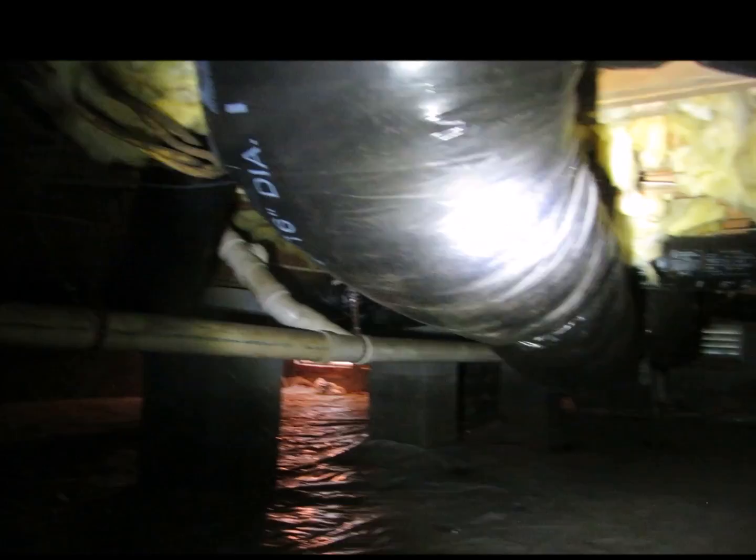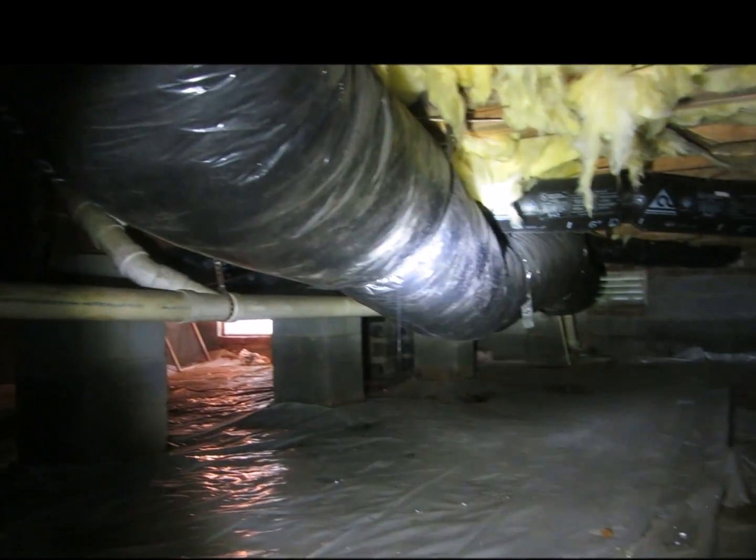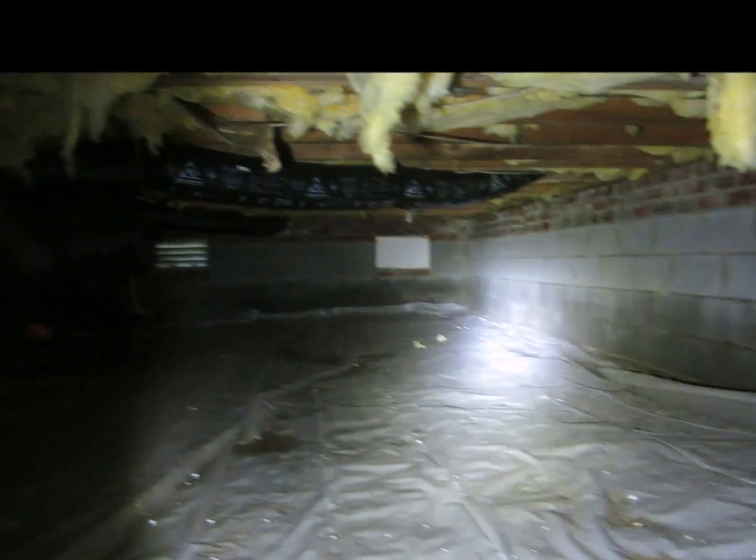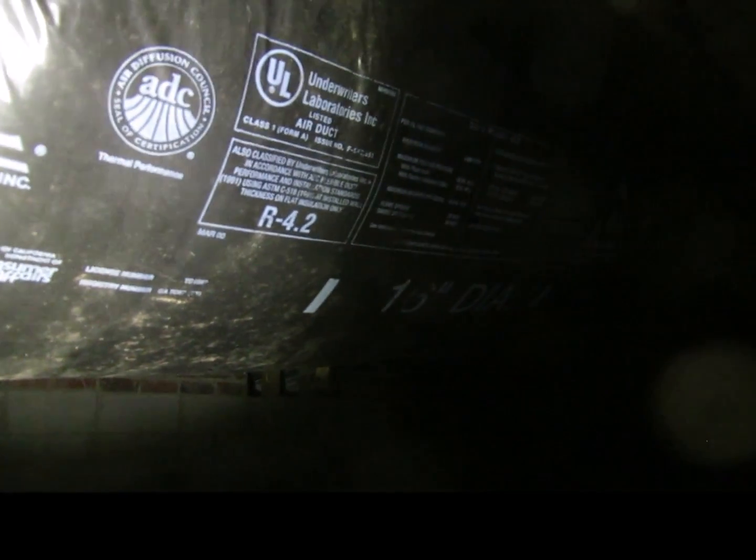Recommendations here are to get the mold off of the ductwork and put in a proper moisture barrier. Here is the return side of the duct — you can hear the debris rattling around; sounds like big chunks of drywall. And then on the supply side...